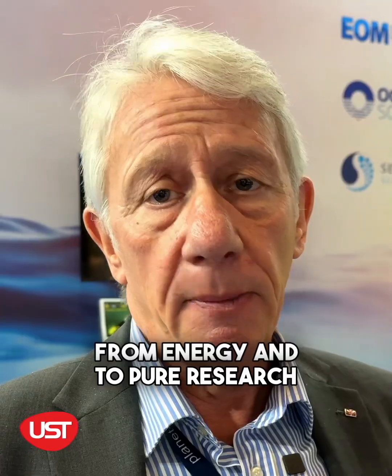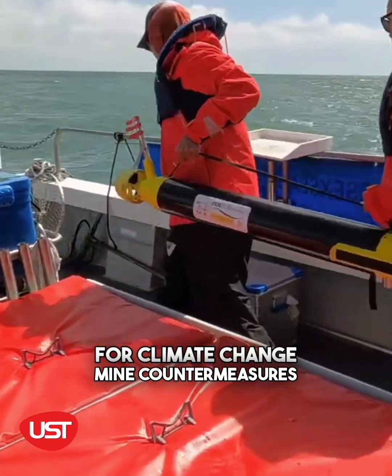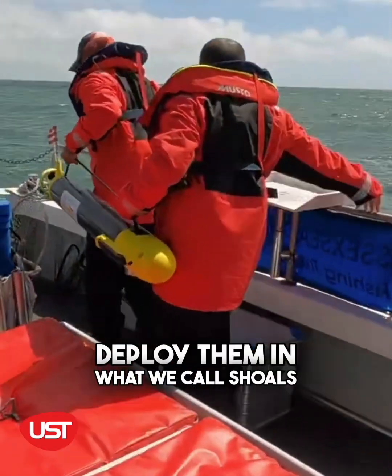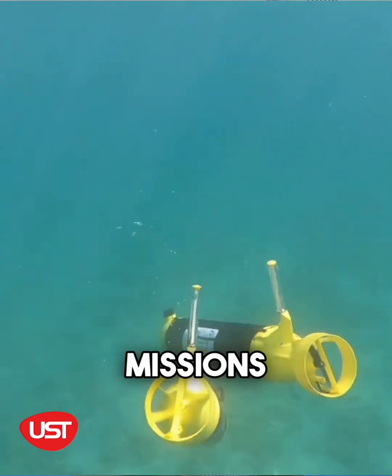The uses are wide ranging, from energy to pure research for climate change, mine countermeasures, and anti-submarine warfare. We can deploy them in what we call shoals — multiple vehicles in the water at the same time, all doing different missions.